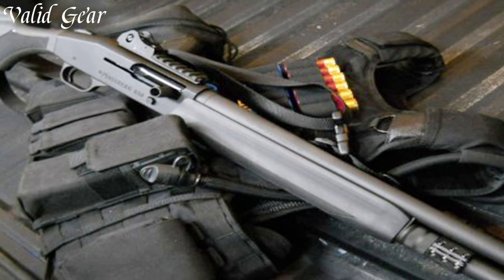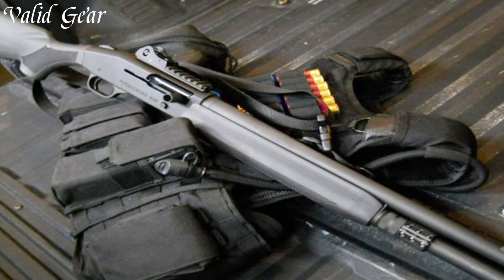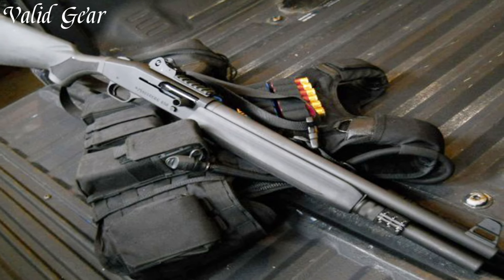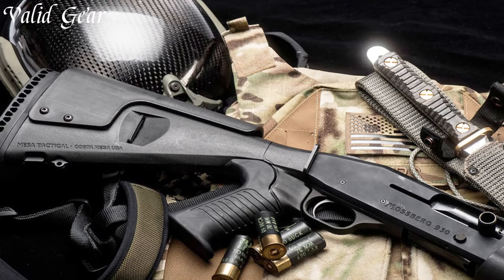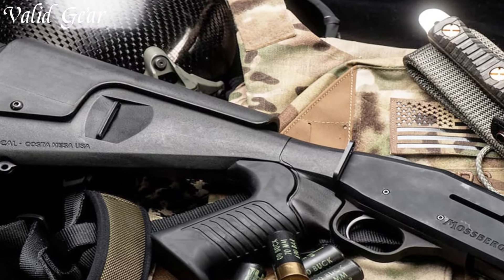The Picatinny rail atop the receiver allows for customization with optics and accessories, enhancing its adaptability. With its ghost ring sights and durable construction, the Mossberg SPX 930 stands as a trusted choice for those seeking a tactical shotgun that combines performance and rugged design.